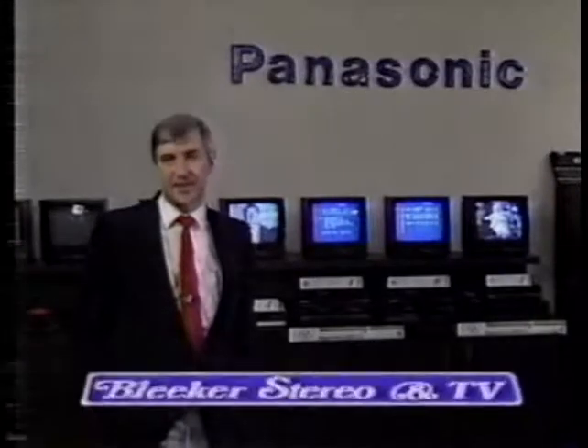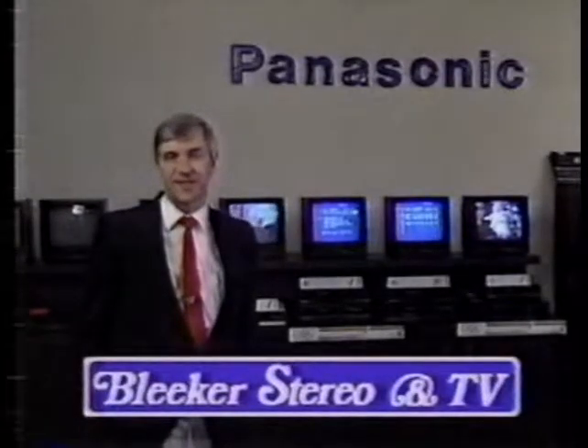For home entertainment that's slightly ahead of its time, ask the professionals at Bleecker's about Panasonic.